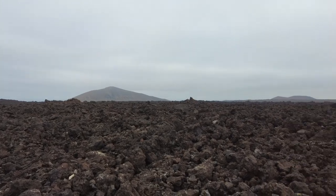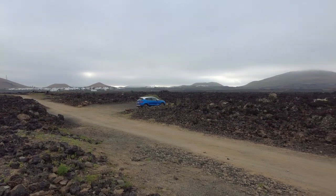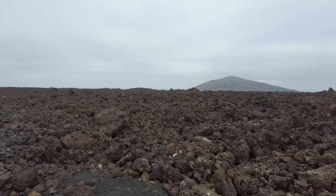When we've arrived, we've come to the side of the island, which at the moment is quite cloudy. Very volcanic.